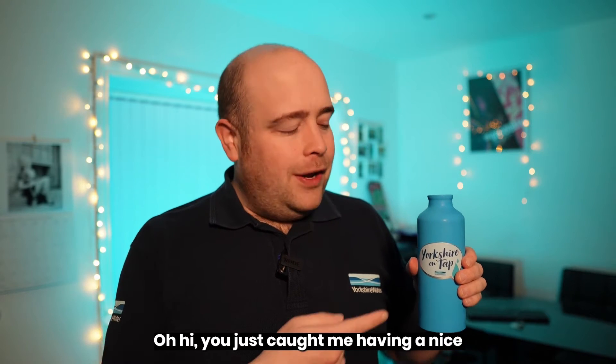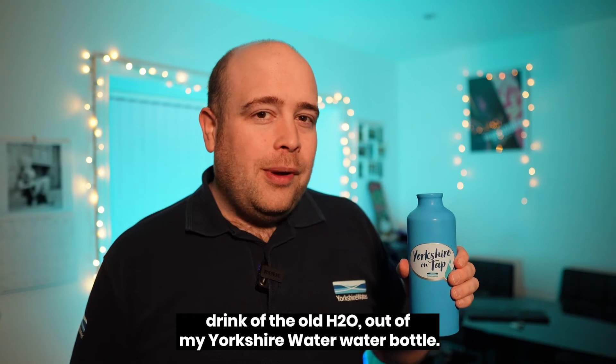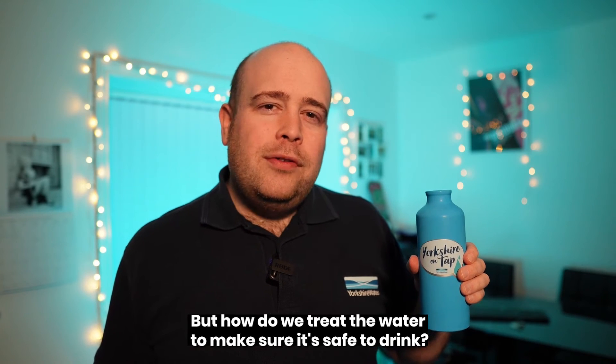Oh hi! You just caught me having a nice drink of the old H2O out of my Yorcha water bottle. But how do we treat the water to make sure it's safe to drink? Let's talk about it.